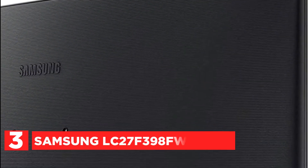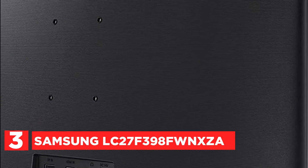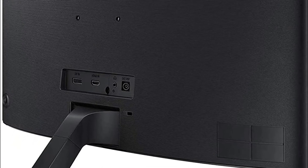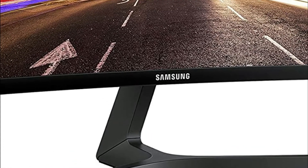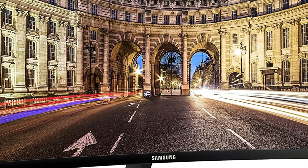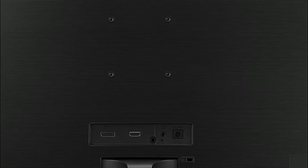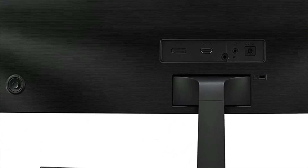The item number 3 is the Samsung LC27F398FWNXZA. The 1800R curve of this display provides an immersive experience. You can enjoy large, bold, and breathtaking panoramas while you work or play. The design is influenced by the curvature of the eyes. The Samsung CF398 display provides a relaxing and comfortable watching experience for work or at home. With its slim and sleek design, the monitor is smaller than 0.5 inches thick. Create a chic statement with the 27-inch curved screen, and the basic circular stand adds modern style to your workspace.